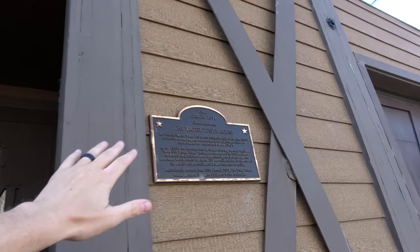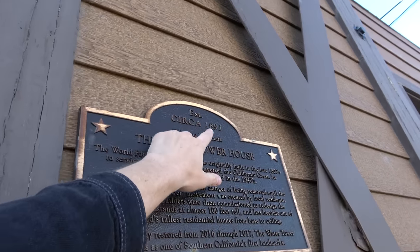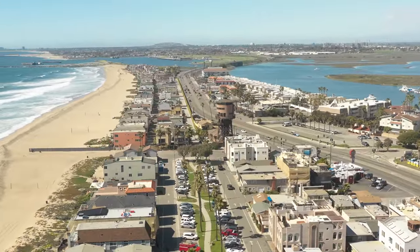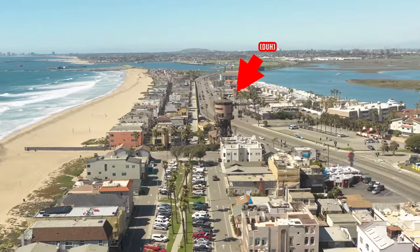This is one of Southern California's first ever landmarks and this thing was built in 1892. Back in the late 1800s, there were trains that went down the California coast and this water tower would give water to the steam engines. That's pretty cool. It may be the best beach house on the whole west coast of America.